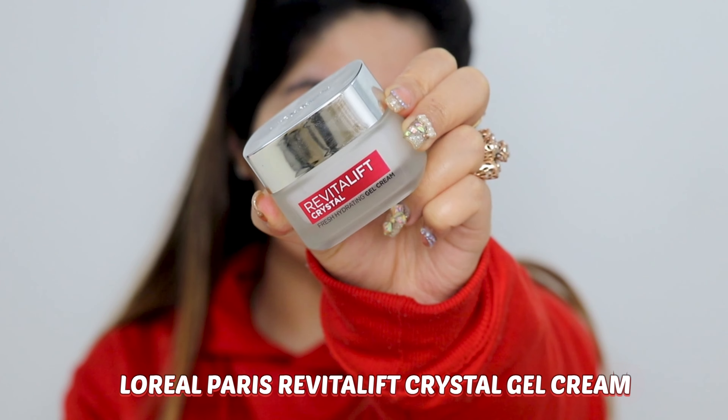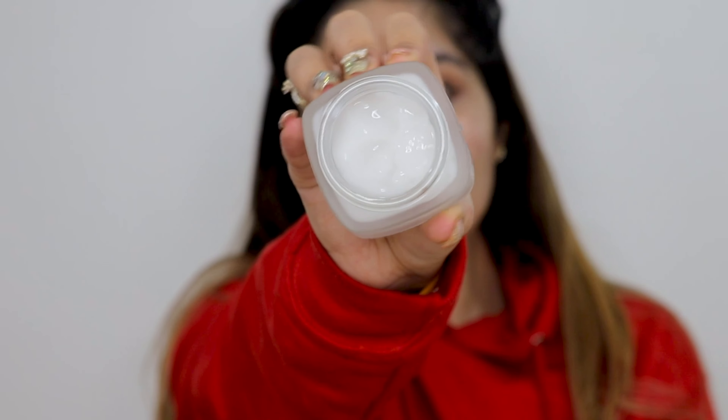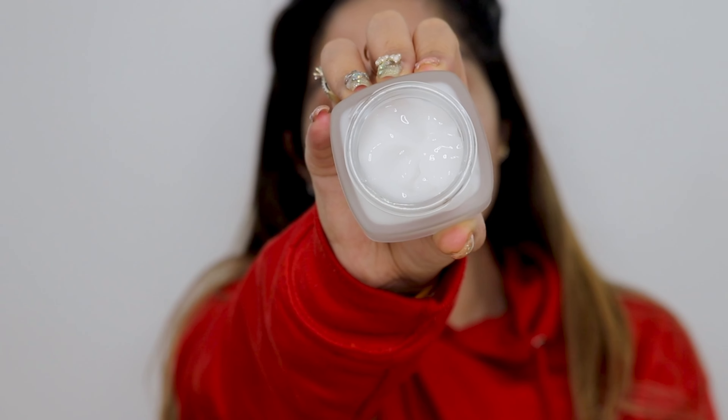Next, I am going to apply L'Oreal Paris Revitalift Crystal Gel Cream. This is actually a new launch and a new addition to the L'Oreal Paris Crystal range. This gel cream is amazing for oily skin — it's not a cream, it's a gel formula, so it doesn't sit on top but deeply absorbs into your skin. It's great for oily and combination skin. The best part is it contains salicylic acid which exfoliates your skin, and if you have acne it's amazing because it clears dead skin cells and pores.